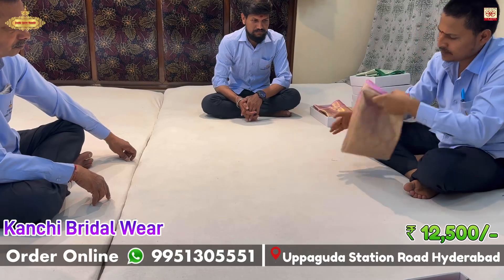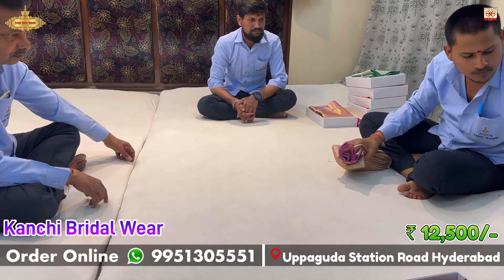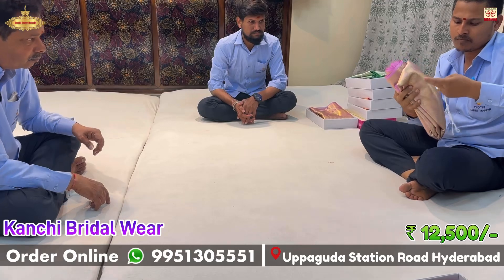WhatsApp number: 9951305551. You can place your order on WhatsApp or via chat.